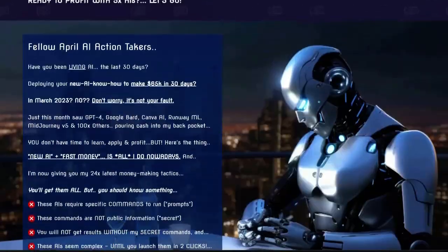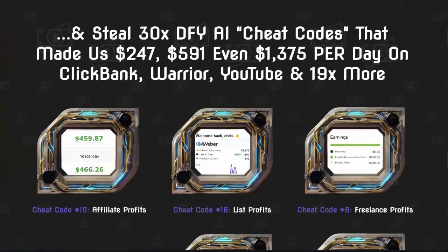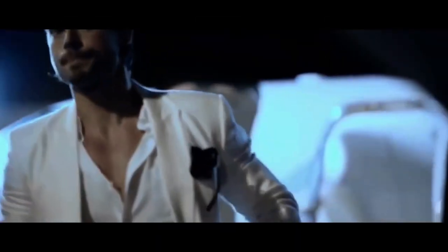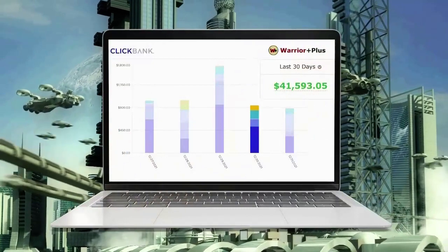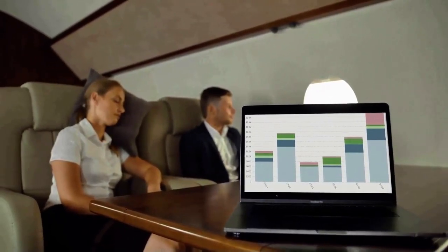You'll then be taken to the payment page, enter your information, and then confirm your payment. And you're on the inside. So climb aboard. It's time to try something new. Time to truly enjoy AI. Okay, that's it. Thanks, and I'll see you on the inside.